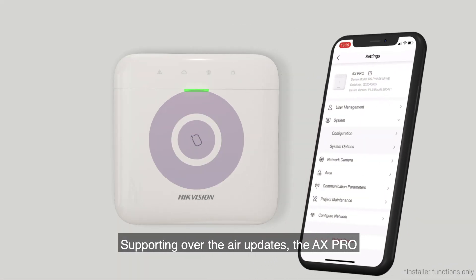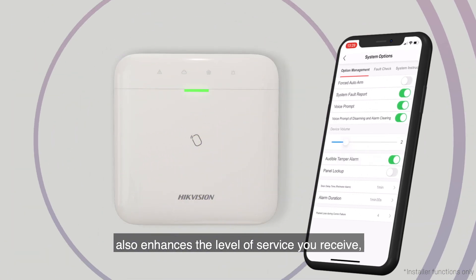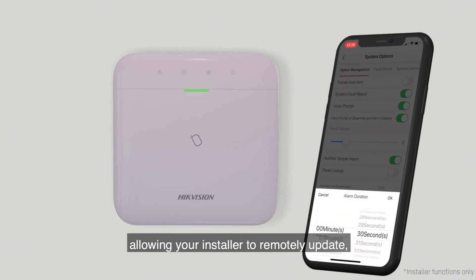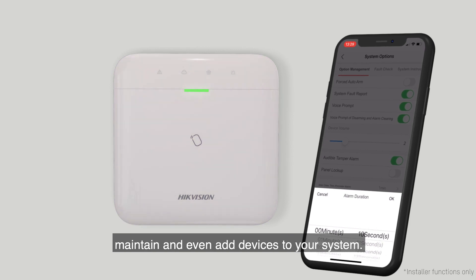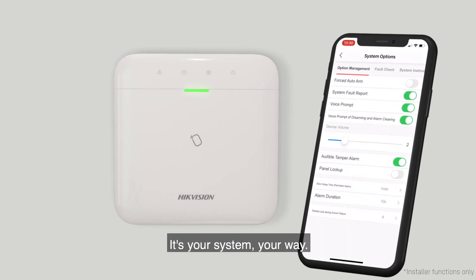Supporting over-the-air updates, the AX Pro also enhances the level of service you receive, allowing your installer to remotely update, maintain, and even add devices to your system. It's your system, your way.